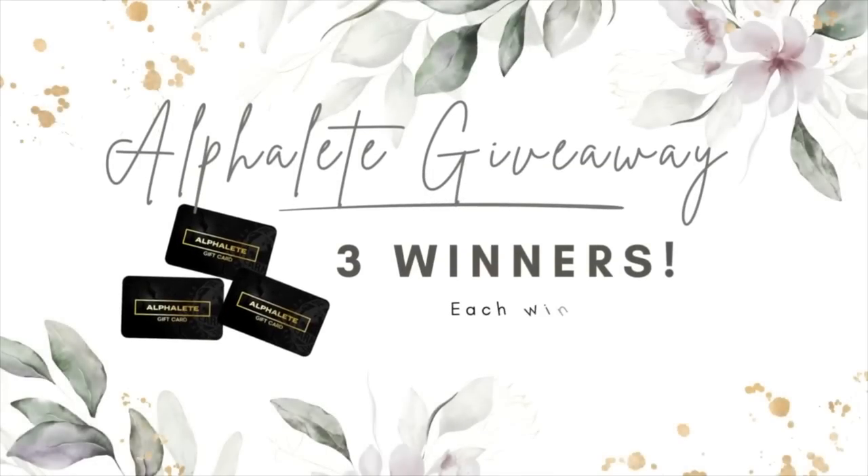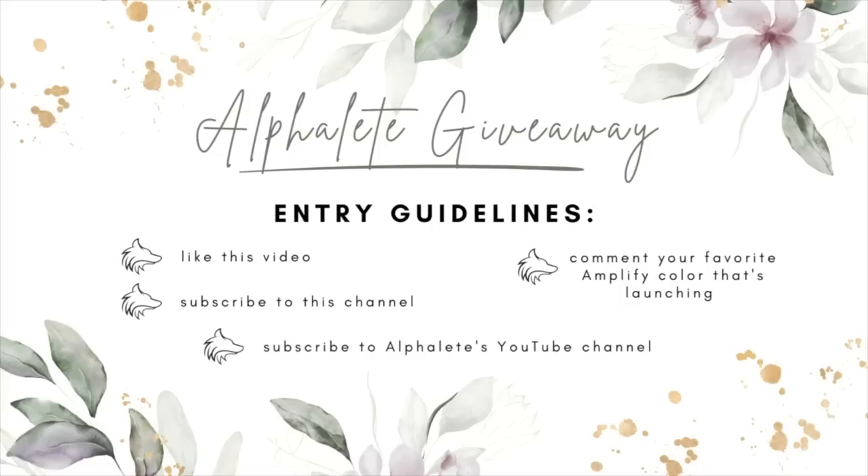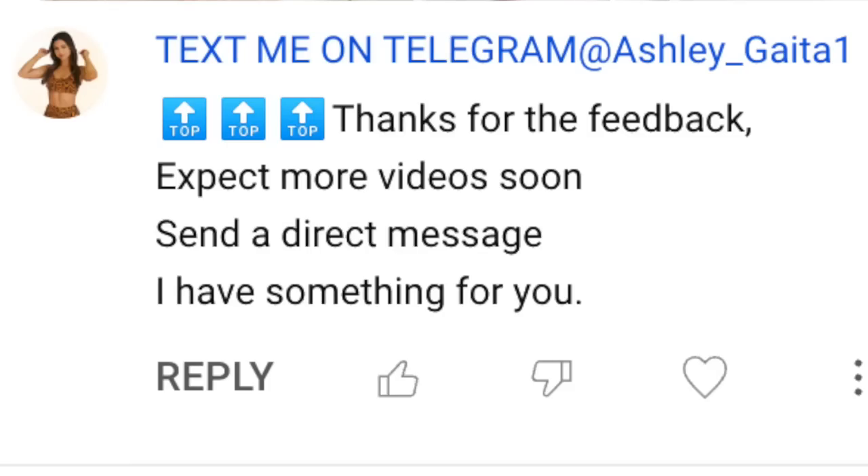Alphalete and I have teamed up to give away three $100 Alphalete gift cards. To enter, like this video, subscribe to this channel, subscribe to Alphalete's YouTube channel, and drop a comment with your favorite color from this launch. The giveaway ends February 15th. Winners will be contacted directly from this account — Ashley Gaeta — as a reply to your comment, so have your notifications on. Any other responses claiming you've won are spam accounts. I will never ask you to pay for shipping or any other costs — this giveaway is 100% free to enter and to win.